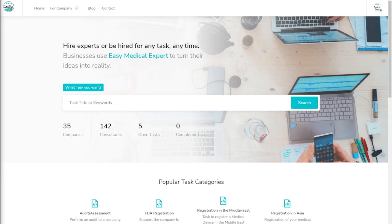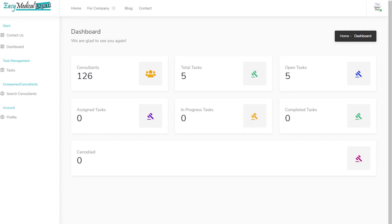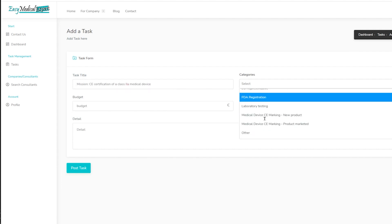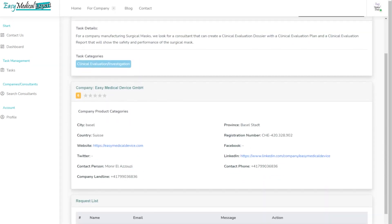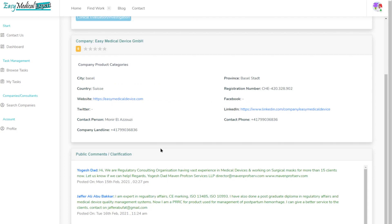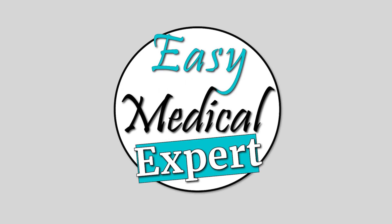Quick break: let me show you what Easy Medical Expert is. This is a platform that connects companies and consultants, where you can submit tasks. If you are offering a mission, register as a company and publish your mission using the plus button — add a task title, category, optional budget and due date, and all the details about your mission, then post it. You can receive applications and public comments. If you're looking for a mission, register as a consultant to see and apply to missions. Register at easymedicalexpert.com.